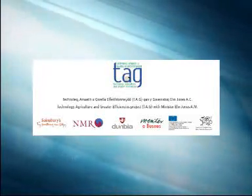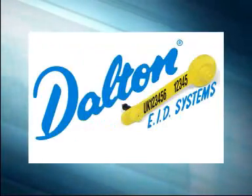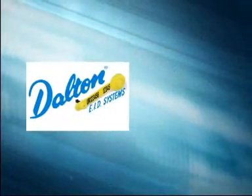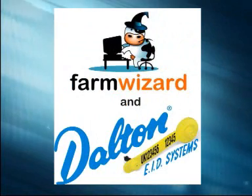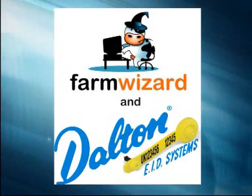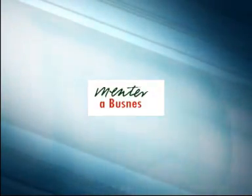Participating in the Technology, Agriculture and Greater Efficiencies project, Dalton EID Systems and FarmWizard have created an animal management system using tags. Equipment and software from leading manufacturers have been brought together to meet the requirements set out by the mentor of business.